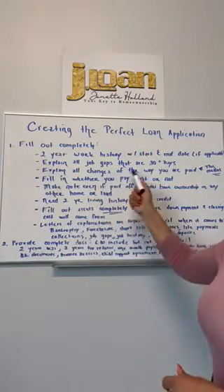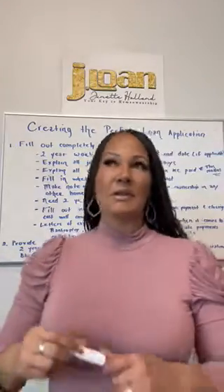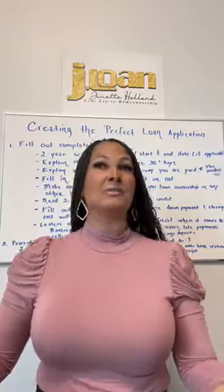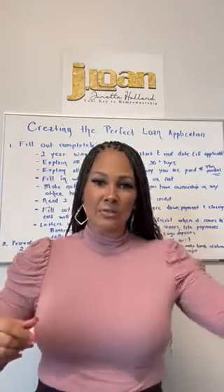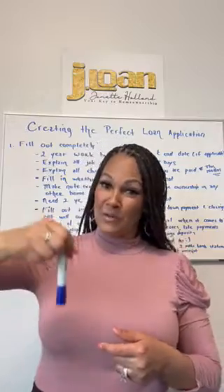You want to explain all changes in the way you are paid — this really matters. Sometimes you've been on your job for 15 years and now your new position is salary plus bonuses, commissions, and overtime. It's very important for us to know when that payroll change started and whether any of it is guaranteed. We can't use bonus, overtime, or commissions if you haven't been receiving them for two years. If your base salary went down in this change, we need to know that upfront so we can guide you the best way.